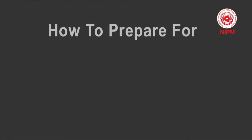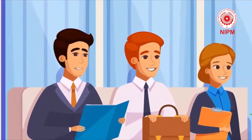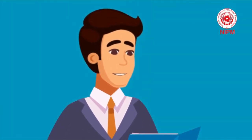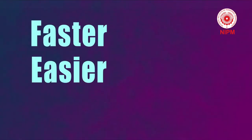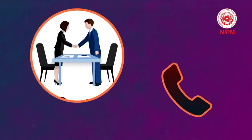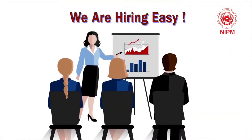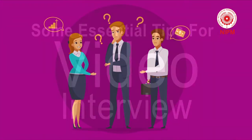Hello friends. Today we are going to see how to prepare for a video interview. Job interviews can be nerve-wracking, especially if you are meeting the hiring manager for the first time via webcam in your living room. Since video interviews are typically faster, easier and more cost-effective than an in-person meeting or long phone call, many companies are now using them to expedite the hiring process. The key problem with video interviews though is that job seekers don't know how to do them. So let's check some tips for video interviewing.